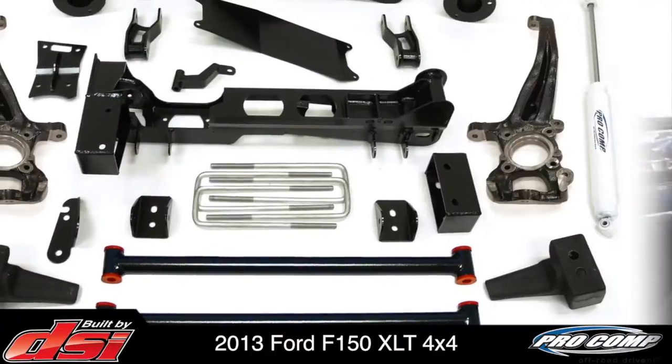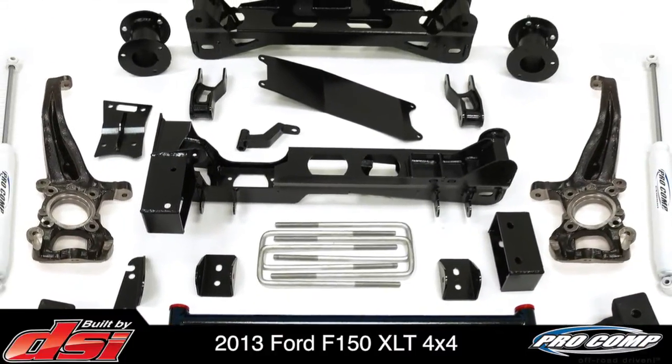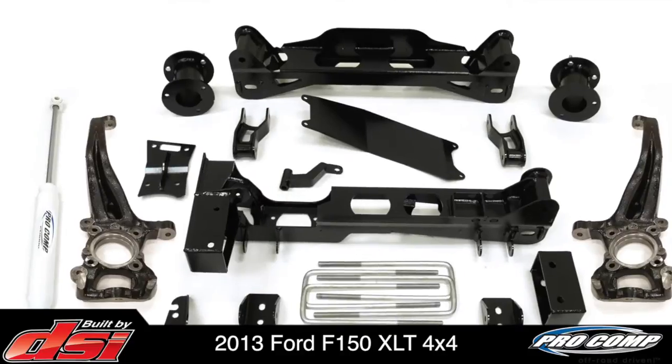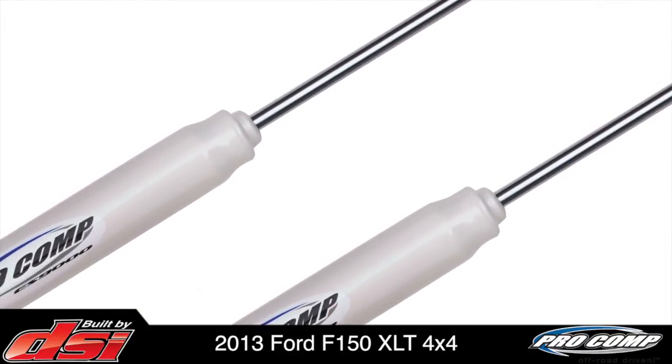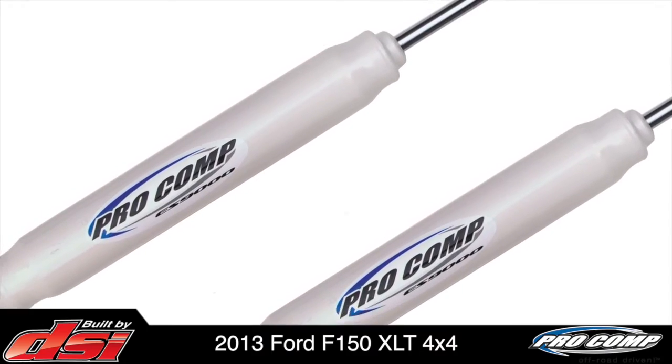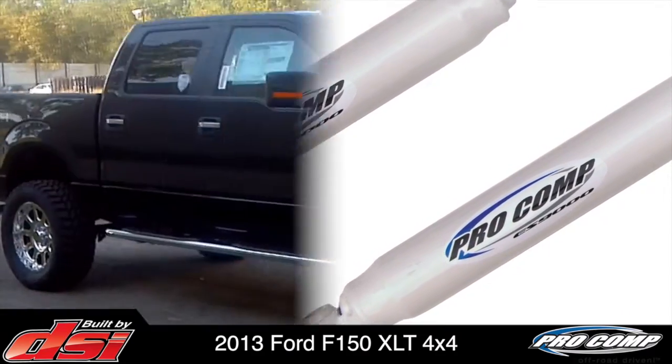To achieve greater ground clearance, DSi selected a 6-inch Pro Comp Stage 1 suspension system. The shocks were also upgraded to ES9000 series, which feature vehicle-specific valving that further improve on- and off-road handling.